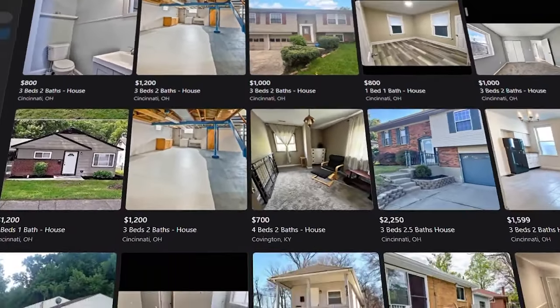Then they take your first and last month's rent, as well as your security deposit. This is happening most often on sites like Facebook Marketplace or Craigslist, and it's usually targeting people that are trying to rent from afar or are, for whatever reason, not in this city yet.